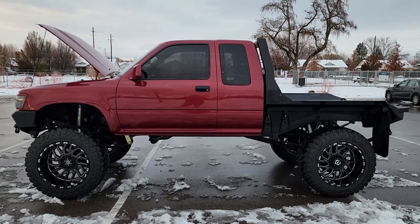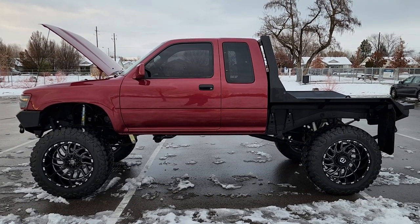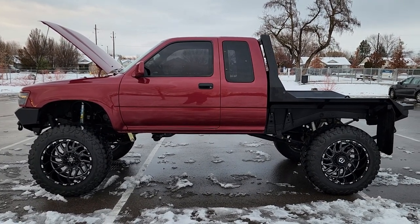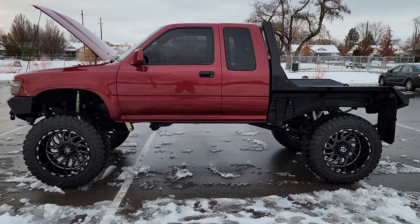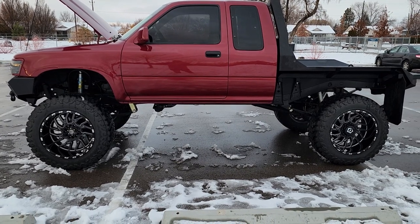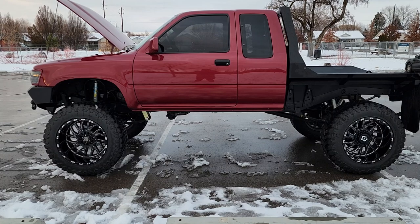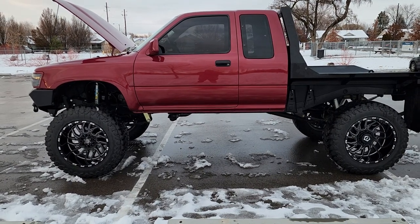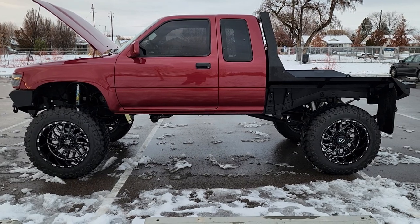What's up everybody, this is Chris, your local wheeler here at Wheeler Dealer in Boise, Idaho. Got another incredible truck to share with you guys — we are very fortunate to be offering this for sale. This is a 1991 Toyota pickup, extended cab, five-speed, four-wheel drive, and as you can tell there have been quite a few modifications done to it.